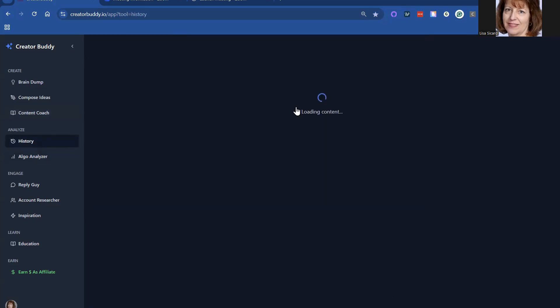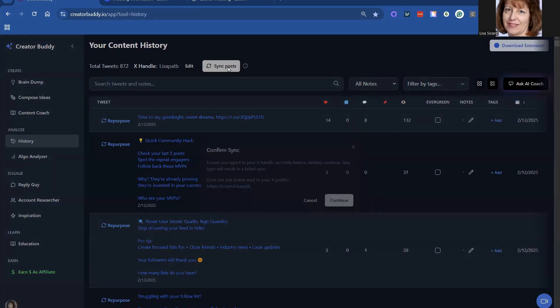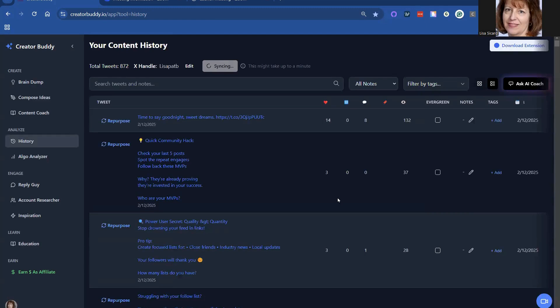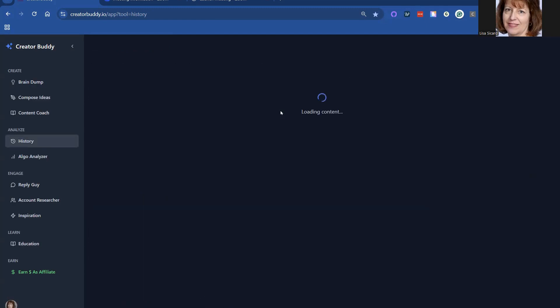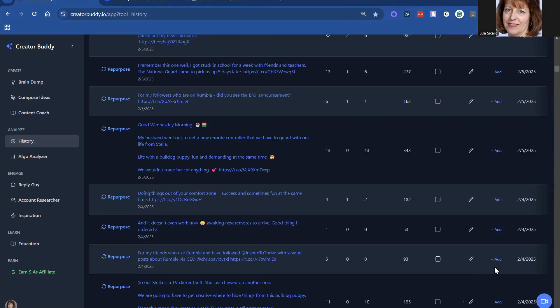It's a great tool. There's a history. You can actually sync your posts — you just ensure your X handle is there. It's actually syncing posts from the last time I did the sync. The next one is available at midnight, so it looks like twice a day you can do that. It's showing posts going way back.